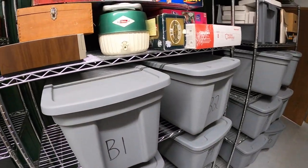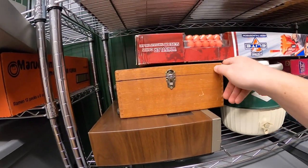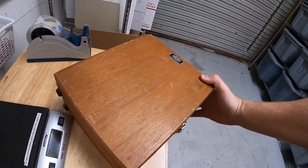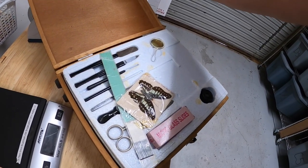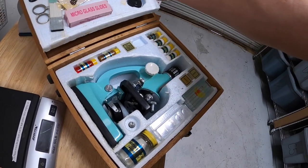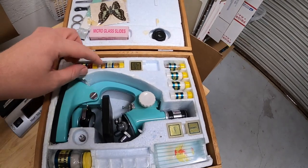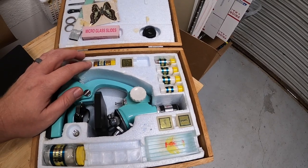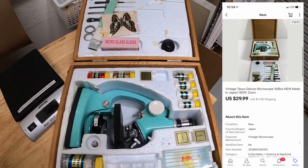First thing is a microscope — it is a Tasco Deluxe, a vintage set right here in the original case. It has all the original packing and everything, a lot of it still taped up. This is probably something you'd find at Sears in the 70s or 80s, kind of like a take-home science kit for kids. This was in those storage units I bought a few months ago and it just now sold for $29.99 plus shipping.